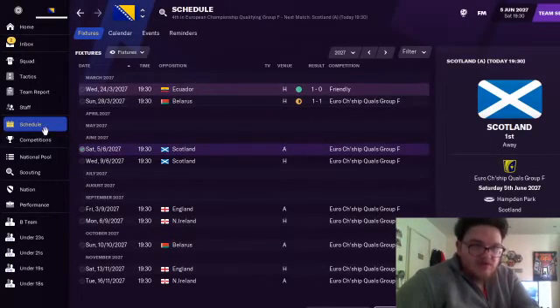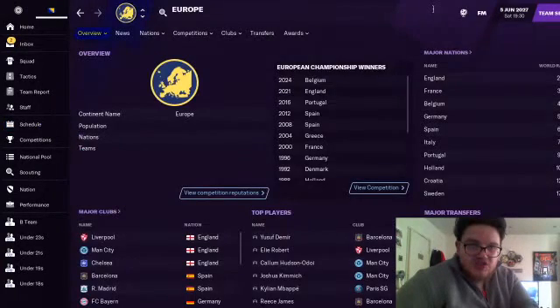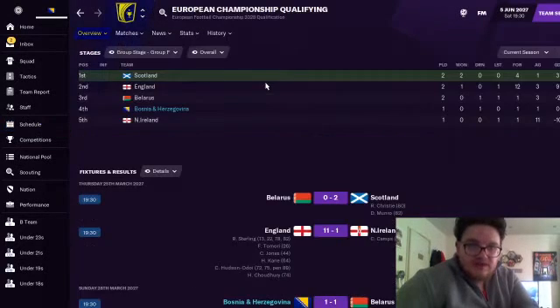If I go on to the European Championship qualifying group — that's the group that we're in. We've got Scotland, England, Belarus and Northern Ireland. England beat Northern Ireland 11-1.